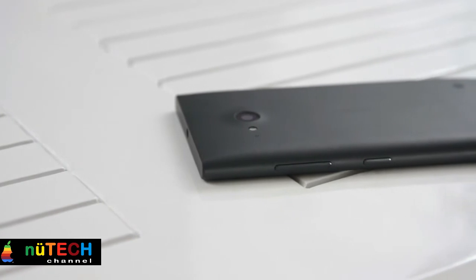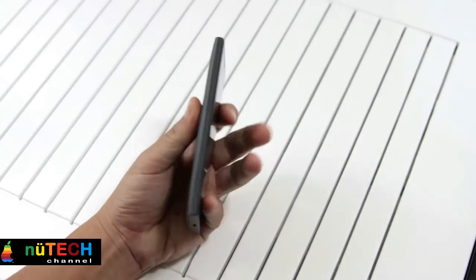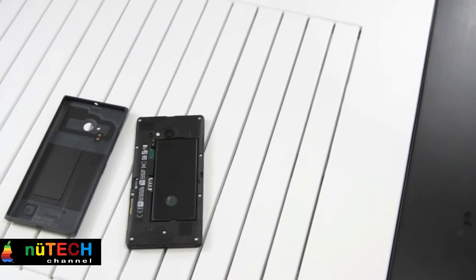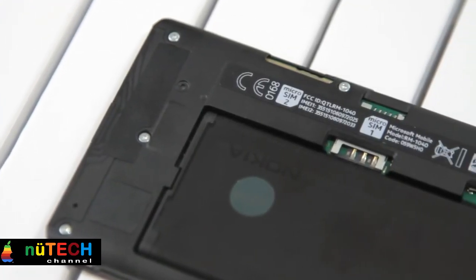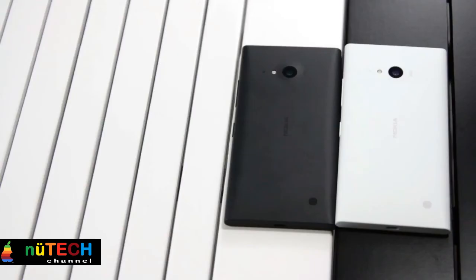The Nokia Lumia 730 arrives with a 4.7-inch LCD capacitive multi-touch display that supports a resolution of 1280 by 720 pixels, and a pixel density of 235 ppi. It will be wrapped in a colorful polycarbonate structure.